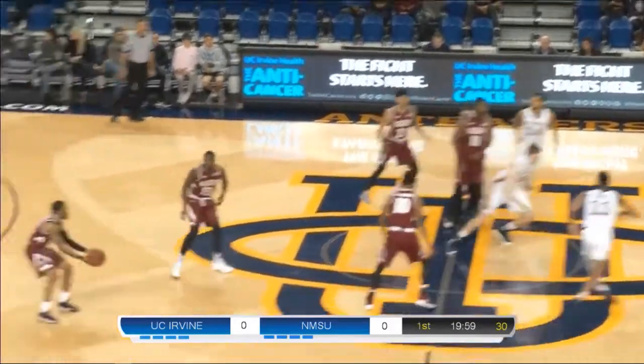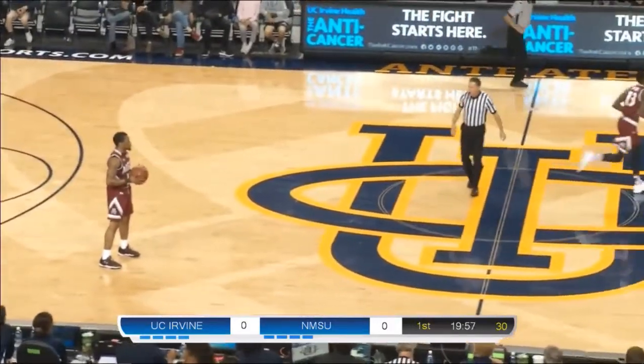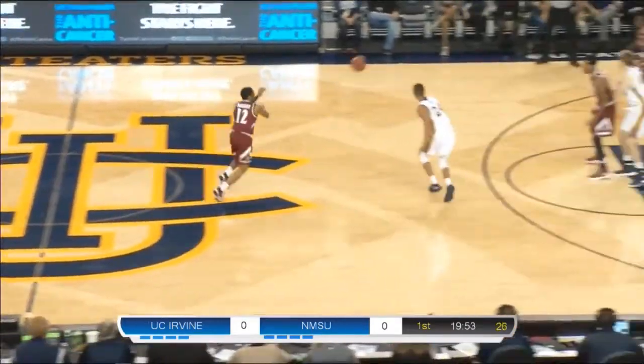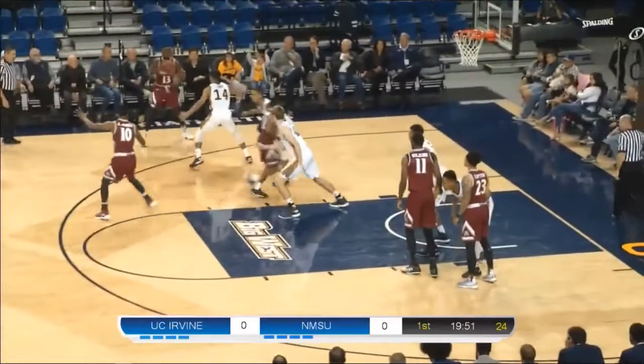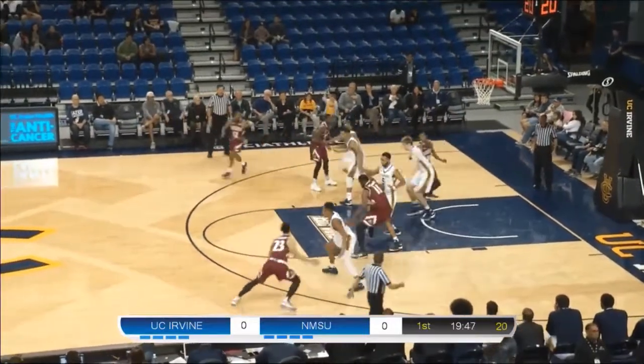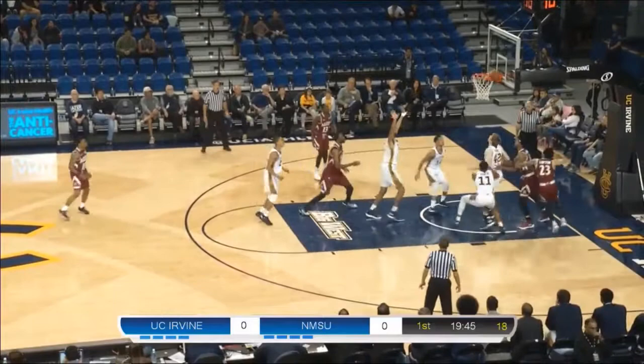John Edgar Jr. and Evan Leonard, the team's leading scorer. Yasu Worku and Tommy Rutherford. Opening tip is controlled by New Mexico State. They have possession as they work from left to right. New Mexico State in their road maroon uniforms. As for UC Irvine, they're in their home whites.